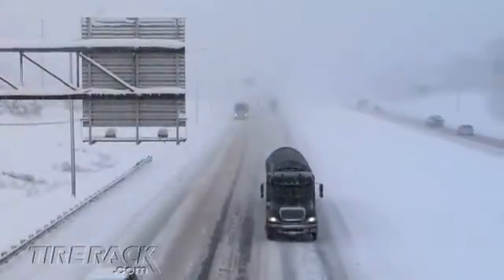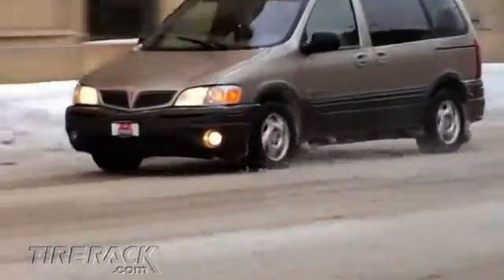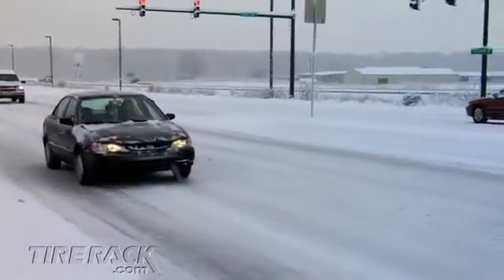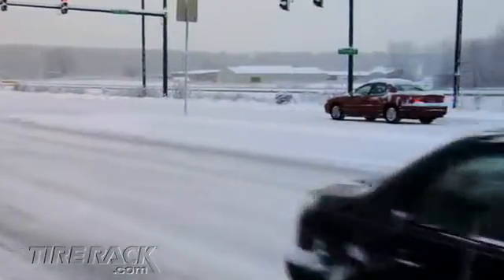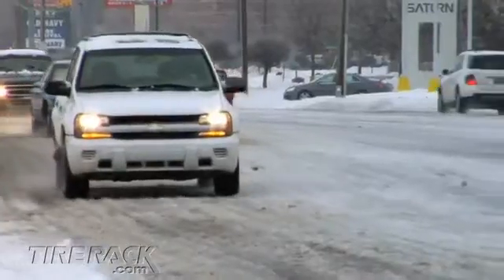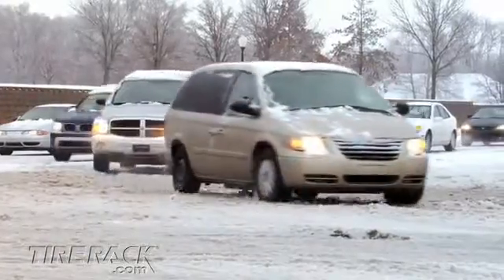Snow and ice are the most challenging conditions drivers typically face, and the tires they use can make a big difference. New cars, vans and light trucks are usually fitted with either summer or all-season tires as original equipment. Summer tires provide traction in dry, wet and warm conditions, but they were never intended to encounter winter's cold slush, snow and ice.